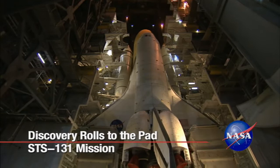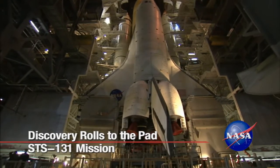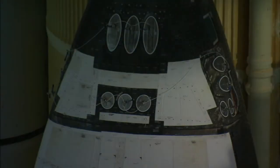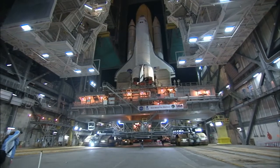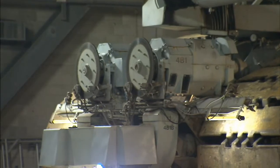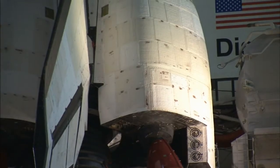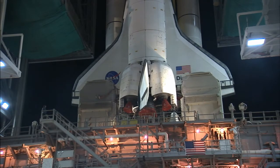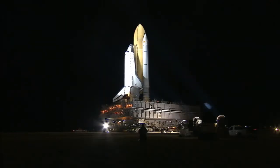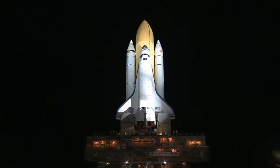Space Shuttle Discovery met its next major milestone for the upcoming STS-131 mission. Just before midnight, March 2, the doors of the gigantic Vehicle Assembly Building at NASA's Kennedy Space Center in Florida opened to reveal Space Shuttle Discovery secured on its mobile launcher platform. The massive crawler-transporter positioned under the platform moved the shuttle stack out of the VAB, headed for launch pad 39A.